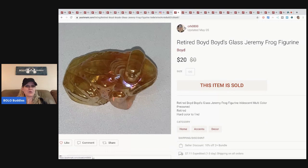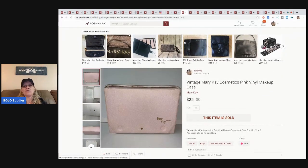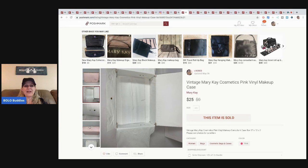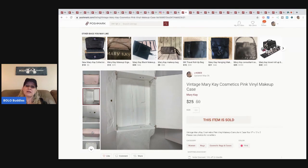The next item is this retired Boyds glass Jeremy Frog. I've sold a bunch of these frogs — sold this one for $20, buyer paid shipping. Most of them have sold on eBay but this one sold here on Poshmark. I got it at a garage sale in a bulk buy of glass frogs — I think I paid about a quarter to 30 cents each. The next item is this vintage Mary Kay case — I bought two at a garage sale for $1 each. This one sold for $25, buyer paid shipping.